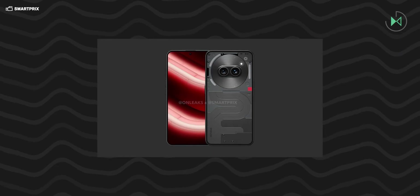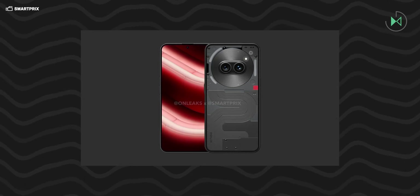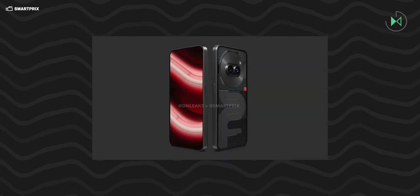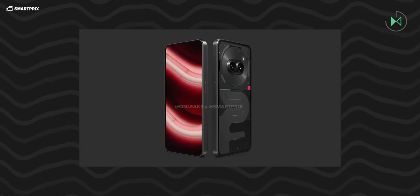This has been announced directly by Nothing through a video posted on its official site. Although we still do not know how the Nothing Phone 2A will look officially, SmartPre has leaked some images where you can see the design of the back cover, which would be quite peculiar. It certainly looks very original, although it looks like two eyes cameras there in this centered module.